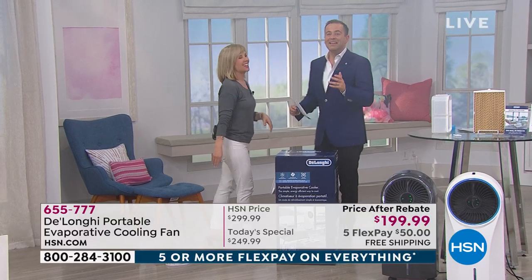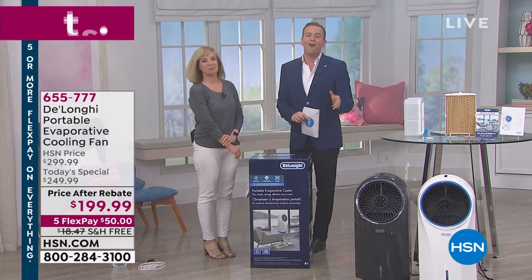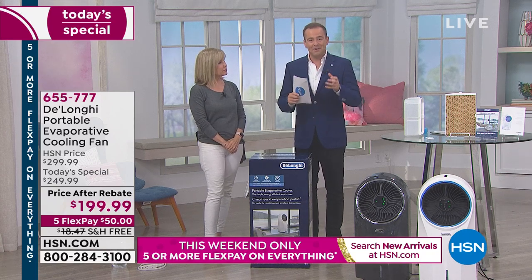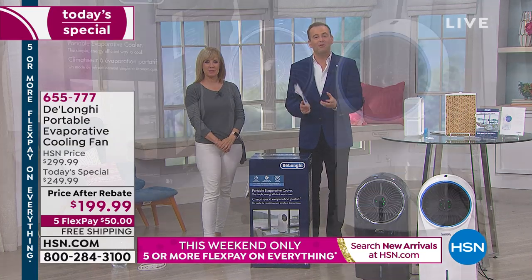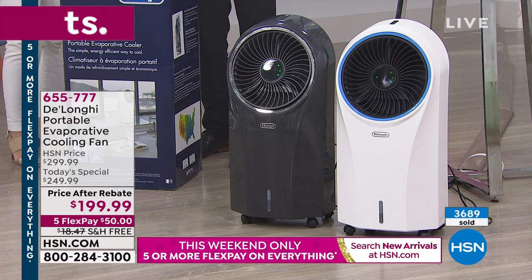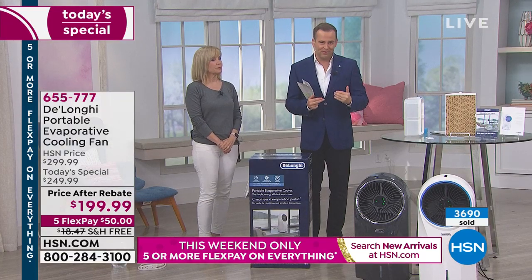I want to quickly break down for you why nearly 4,000 people have bought this and why it will be a sellout today. It takes a minute to understand because it's a newer technology — and a better technology. What you have here is, versus a five, six, $700 air conditioner, an evaporative cooler that's going to cool down the room in your home.